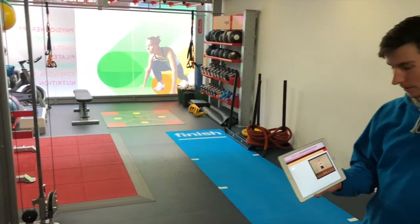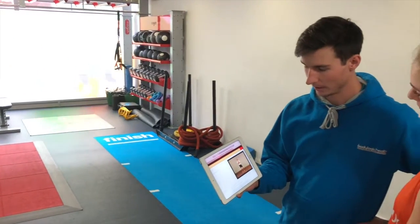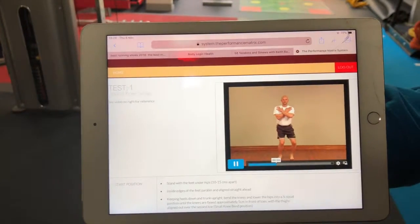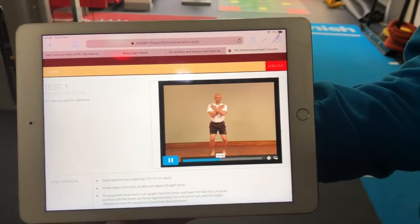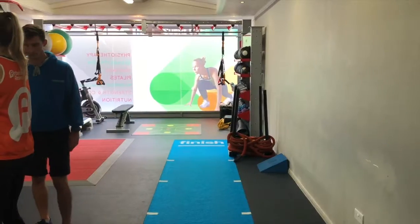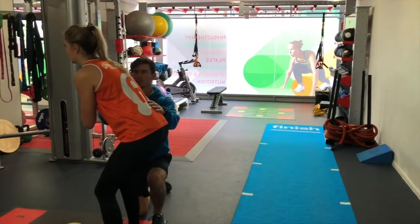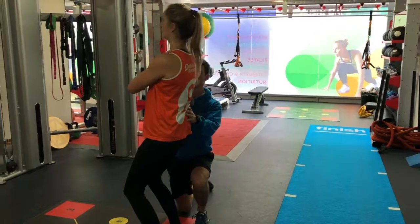Our performance specialist will take you through a screen where you will review a video of a movement exercise and then you will be asked to perform this. The unique element of this is that we retrain you so that we understand the cognitive as well as the movement impairments in the body.